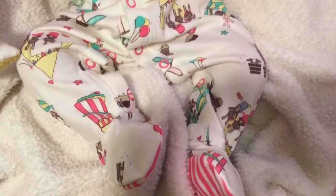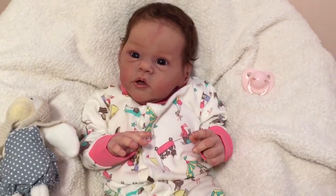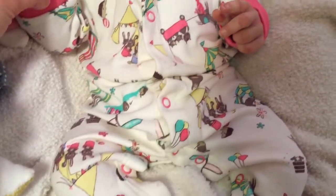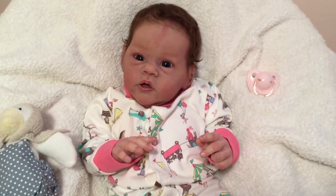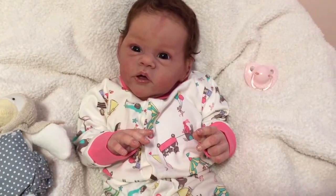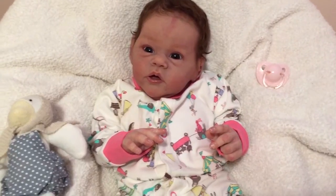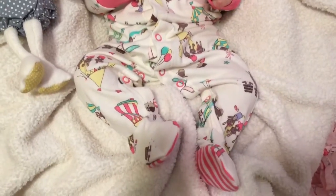I saw it online and I had to get it. I've got another sleeper by Jules that has horses all over it, so it's got the same idea — little horses and things all over it. It's so cute and I love the way this brand is made. It's a really soft cotton and a really nice quality — not super heavy but more heavy than a thinner cotton. It's really super soft and she fits in it perfectly.